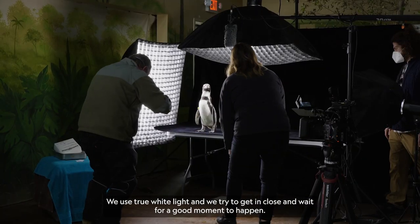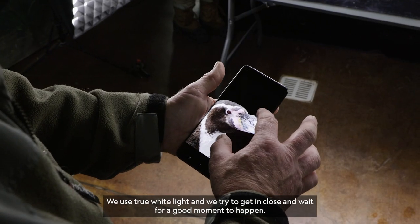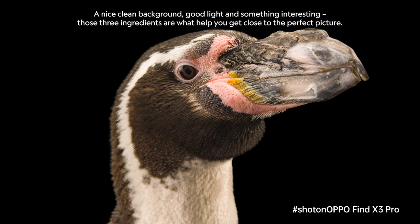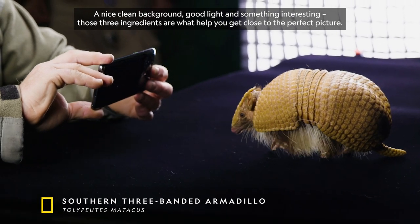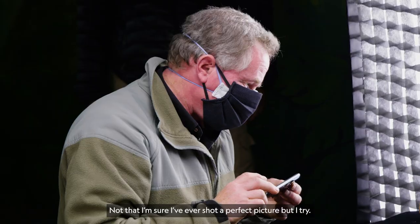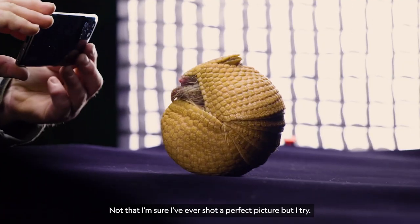We use true white light and we try to get in close and wait for a good moment to happen. A nice, clean background, good light, and something interesting — those three ingredients are what help you get close to the perfect picture. Not that I'm sure I've ever shot a perfect picture, but I try.